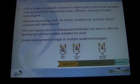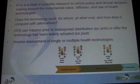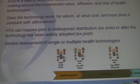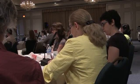HTA ultimately addresses whether a particular drug or device represents good value for money. It can happen prior to widespread distribution — ex-ante HTA — or after the technology has been widely adopted. It could involve assessment of one particular technology at a time or multiple technologies. It's widely practiced in Canada and currently used to support reimbursement decisions.